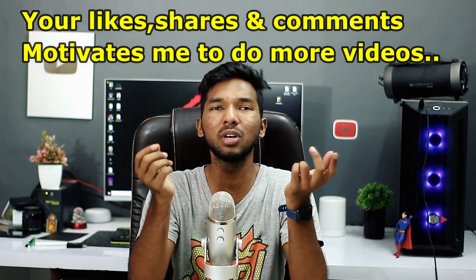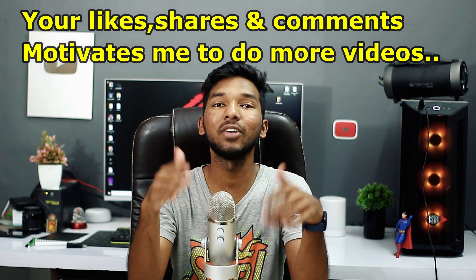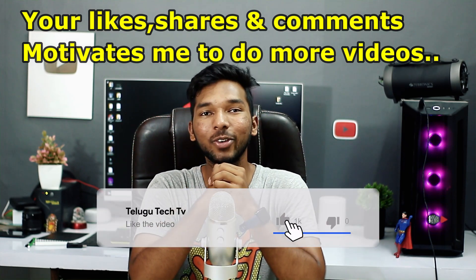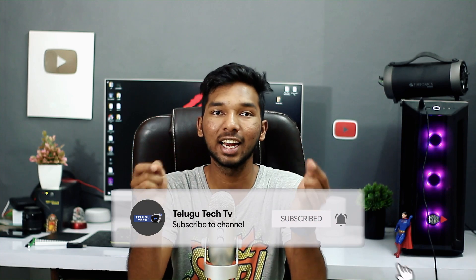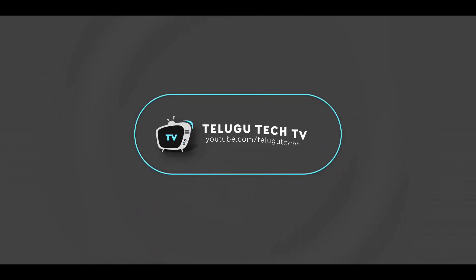There are so many options that you can't figure out which phone to get. So I am going to talk about these phones in this video to give you a clear idea. Friends, this video is going to start now.